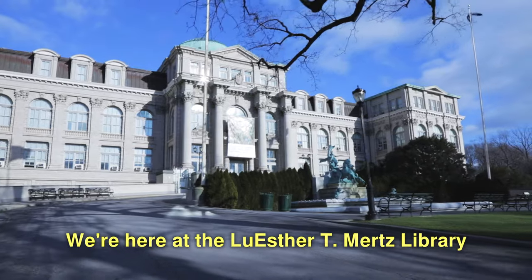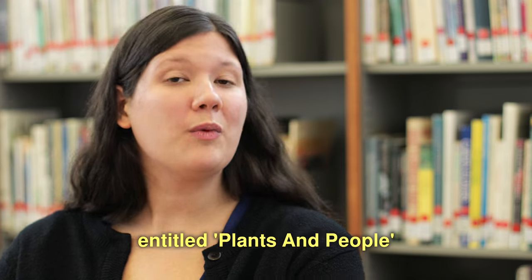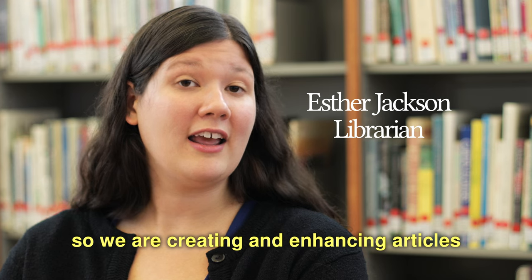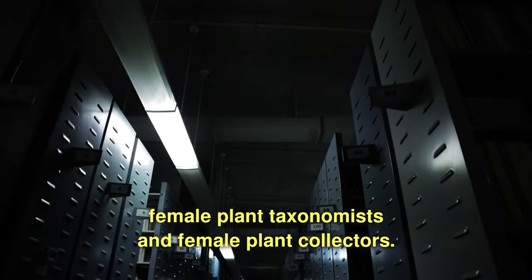We're here at the Louester T. Mertz Library of the New York Botanical Garden for a Wikipedia edit-a-thon entitled Plants and People, with the focus on women in science. We are creating and enhancing articles for female ethnobotanists, female plant taxonomists, and female plant collectors.